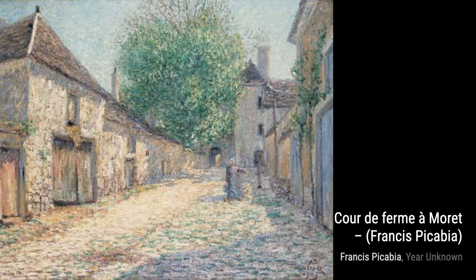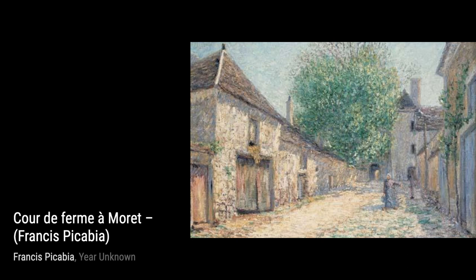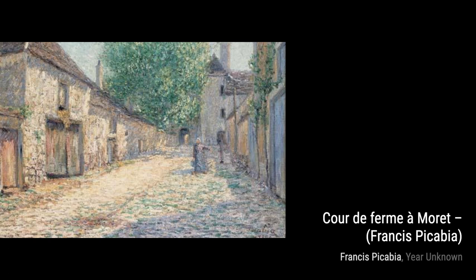Hey there, art lovers. Welcome back to VisArt, the channel where we dive deep into the world of artists and their incredible artworks. Today, we're going to explore the fascinating works of Francis Picabia, a French avant-garde painter, poet, and typographist.